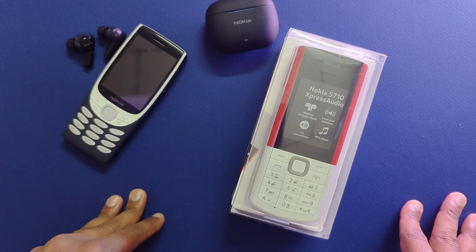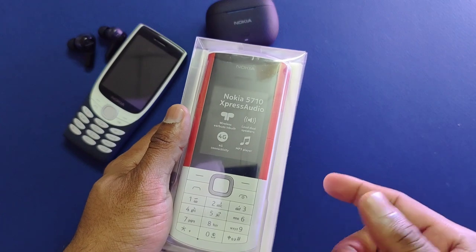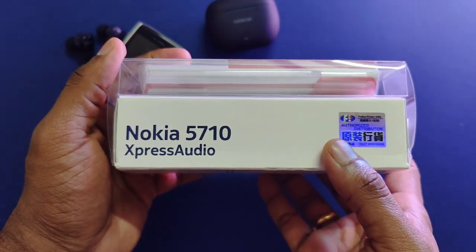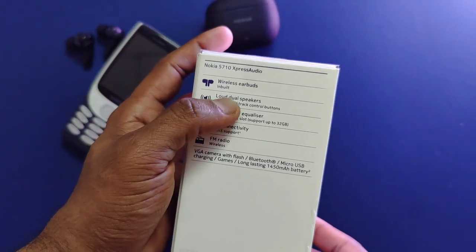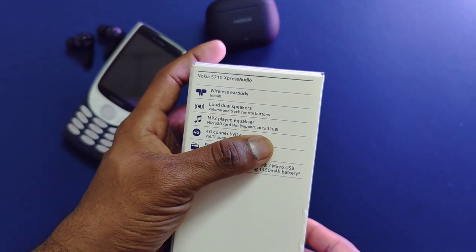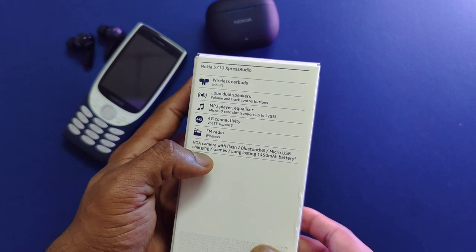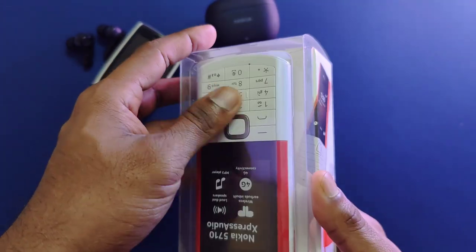This is the Hong Kong unit in white and red — black and red is the other available option, which looks pretty good. The box highlights printed here include: wireless earbud king, built-in loud dual speakers, 4G connectivity, and an MP3 player. On the rear you get similar info: wireless earbuds, loud dual speakers, volume and track control buttons, MP3 player with equalizer, support for up to 32GB microSD card, 4G connectivity with Voice over LTE, FM radio, VGA camera with flash, Bluetooth, micro USB, games, and a 1450mAh battery.